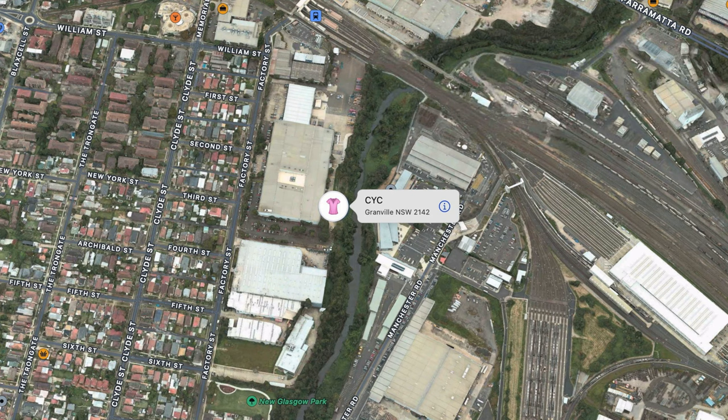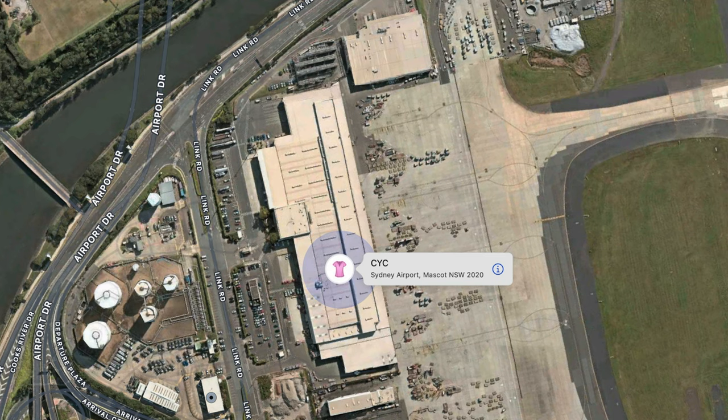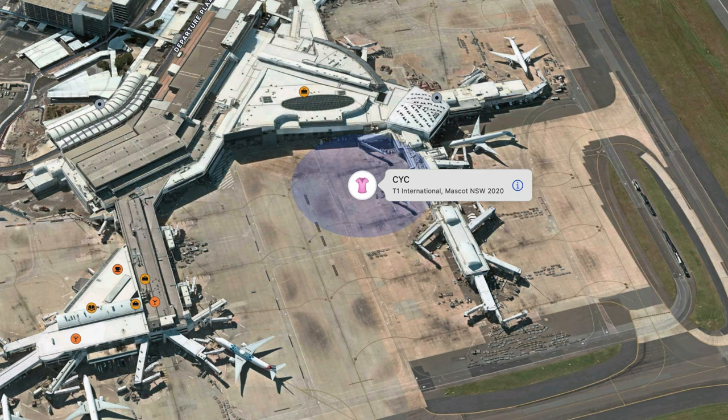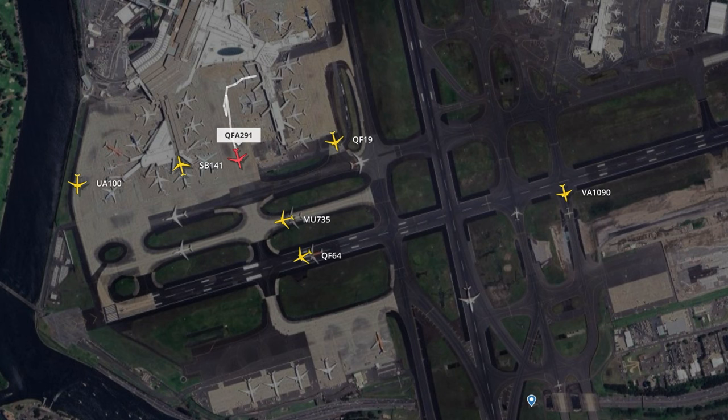It's a huge center — I've been there a few times when I had my business in Sydney and I know the place very well. The next day it was at Sydney Airport, and then two to three hours later it was at the gate flying with QF 291 to Singapore.